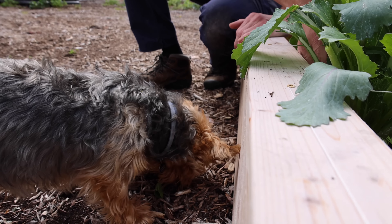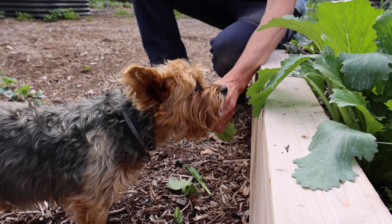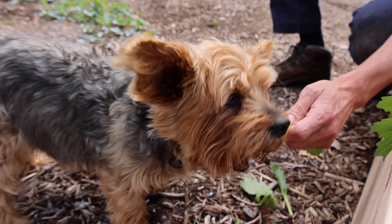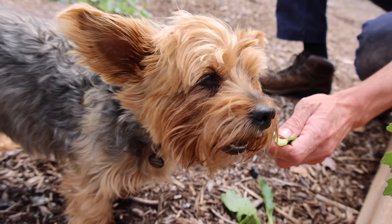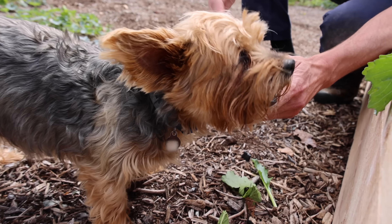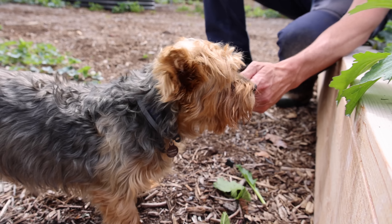What he really wants is the stalks — he loves them because they're full of water, so we'll let him snack on one of those. He's a pretty good dog. We decided we're going to keep him around for a little bit. He works hard in the garden and we appreciate that. He's always protecting the garden — that's why he's the guardian of the garden.